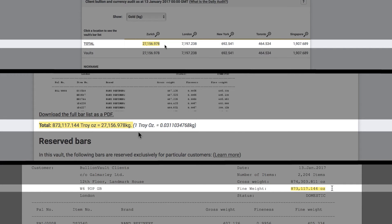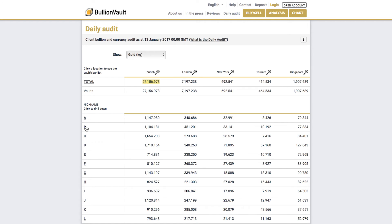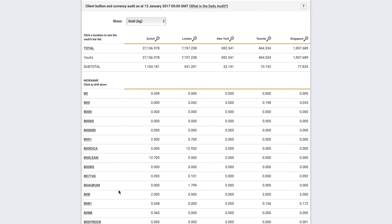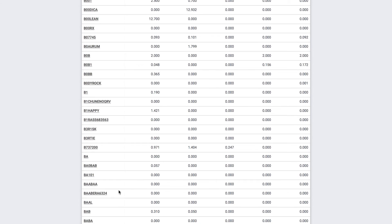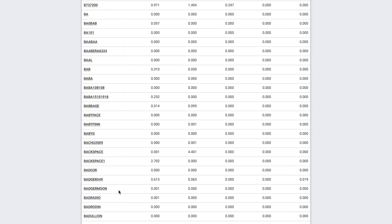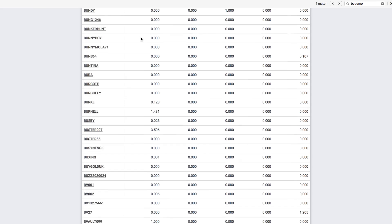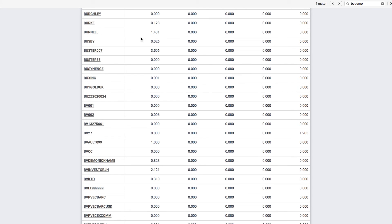To check your holdings in the daily audit, look for your nickname in the alphabetical list. For your security, this is not the same as your username. To find your public nickname, log in and go to Account, then Settings. You can change your nickname to something more memorable. The nickname for our demo account is BV Demo Nickname.